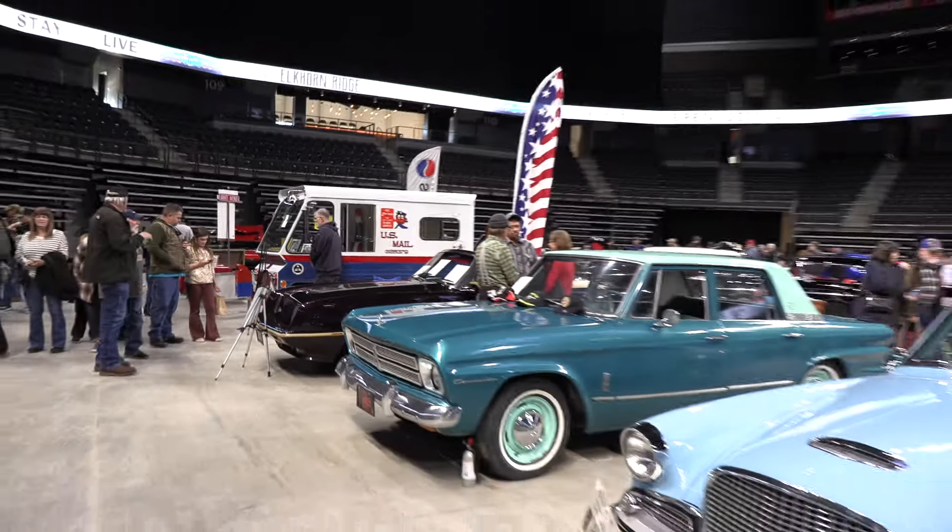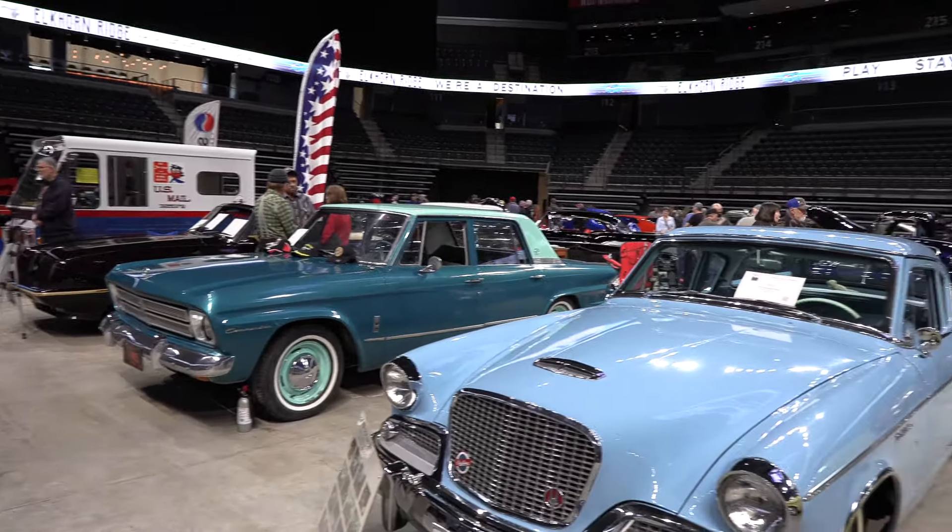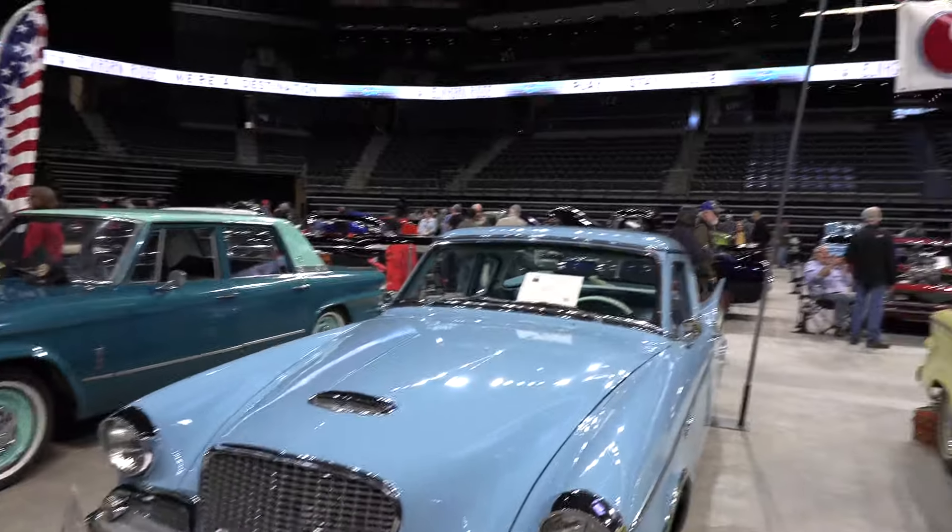We have a little bit of memorabilia in the show today. We have a hot rod Studebaker bench down on the corner for people to come and stop and get their photographs taken.